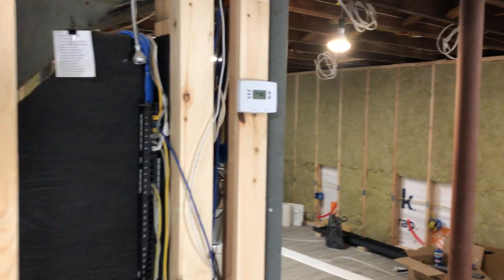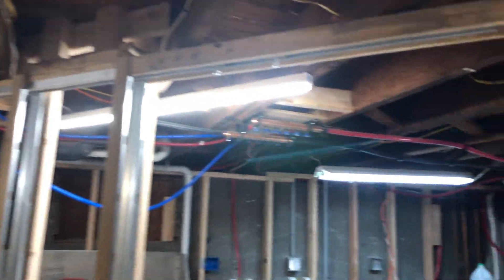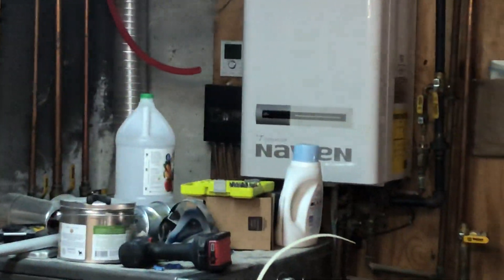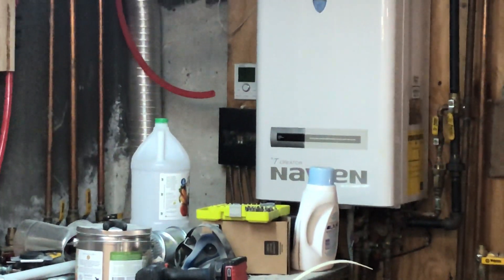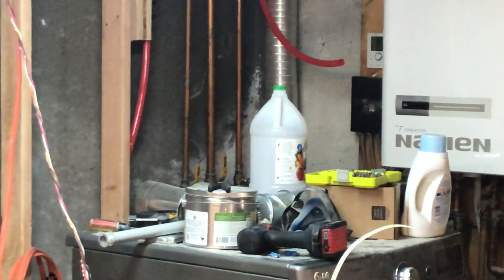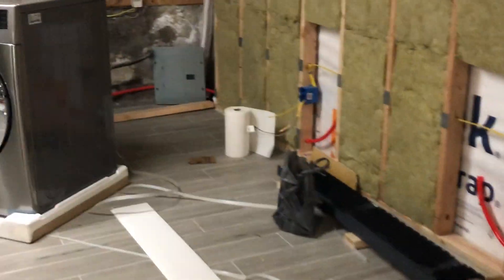One last thing I forgot to tell you about is I got my thermostat up and the wiring, and that goes over to the electrical panel back there by the boiler. All I've got to do is wire that up over there, and then I have my fourth zone there waiting to be hooked up so that I can control the basement circuit here for heat. That'll probably be tomorrow.